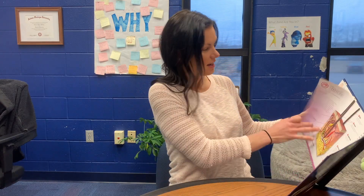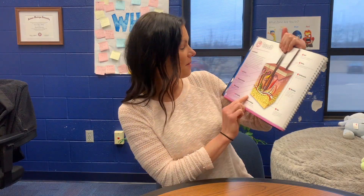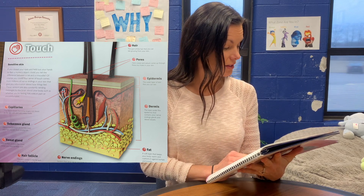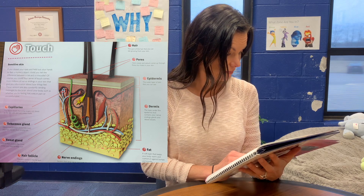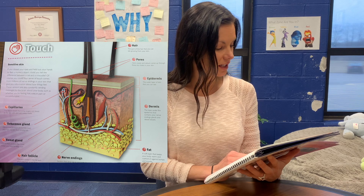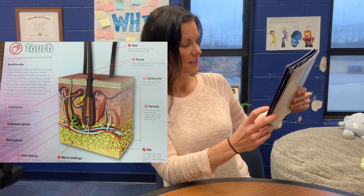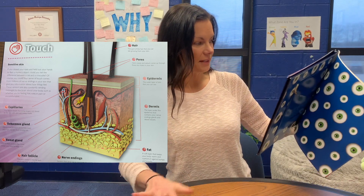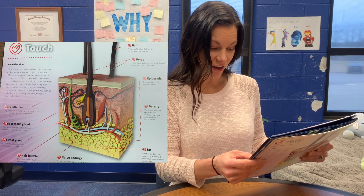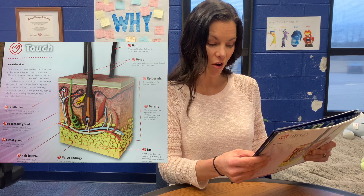And the last sense is your sense of touch. That's actually what your skin looks like underneath the skin. Sensitive skin — if you close your eyes and held out your hands to feel a mystery object, you can tell the difference between a cat and a crocodile. Of course you could! The sense of touch comes from millions of nerve endings in your skin and gives you information about how things feel. Fun fact: house dust mites love to gobble up your old skin cells. There are hundreds of thousands crawling around your house looking for lunch, but they're so small that you can't see them.